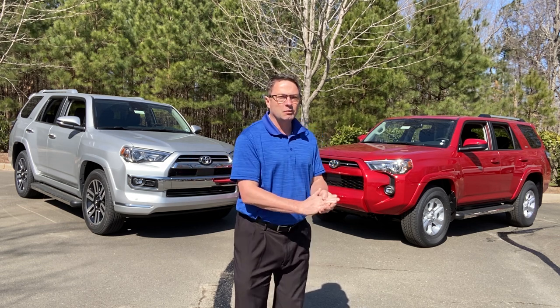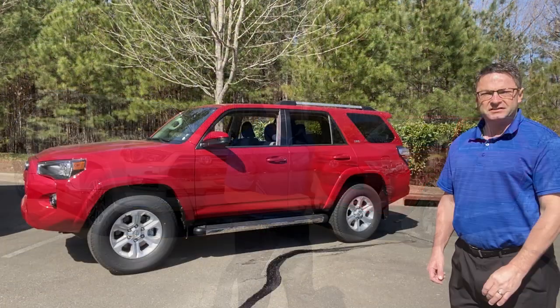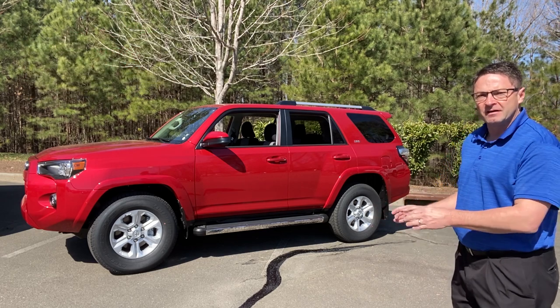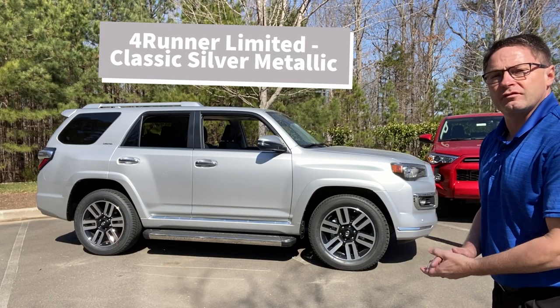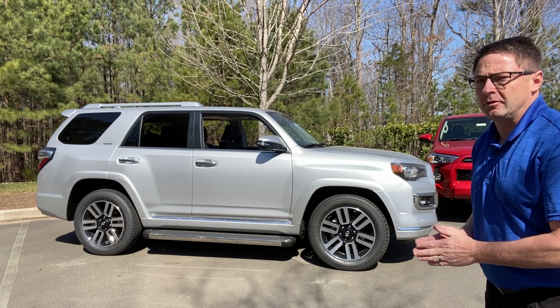Let's get started. First contestant: we've got Barcelona Red SR5 — this is a two-wheel drive (it also comes in four-wheel drive, but we're going four-by-two versus four-by-two). And then this one here is Classic Silver Metallic. It's a Limited two-wheel drive.